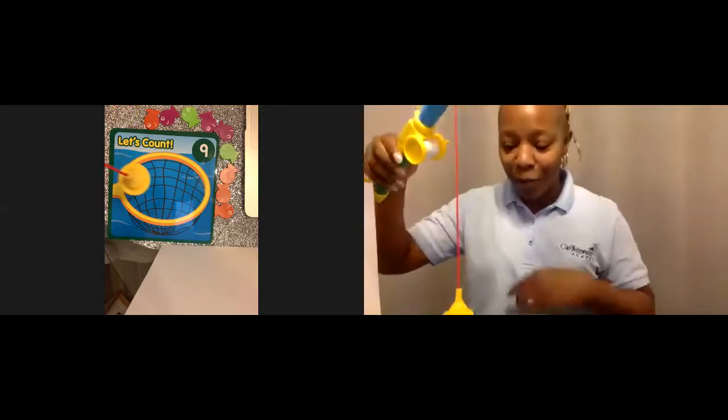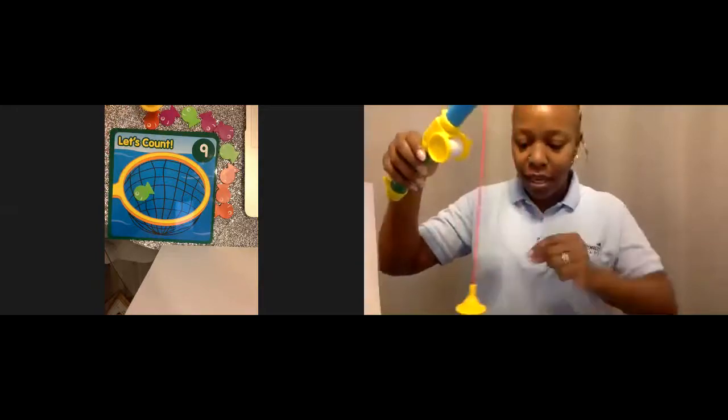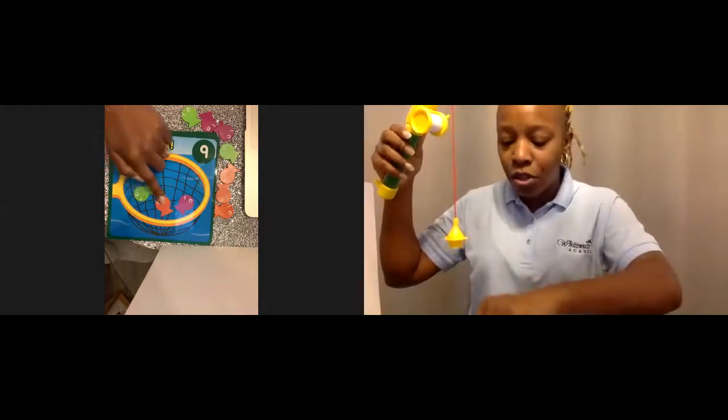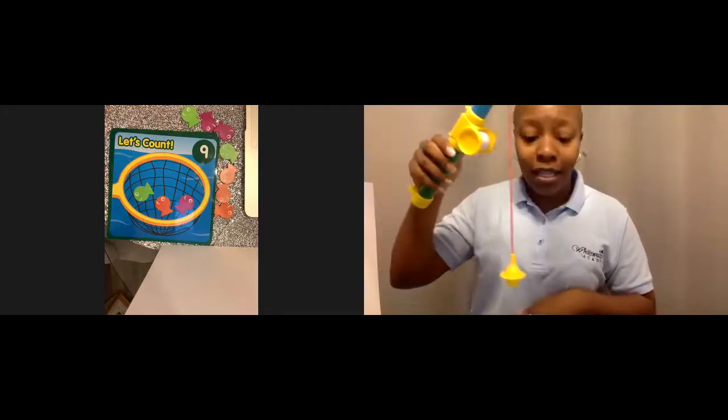Wow. I'm going to put it right onto the net. I have to keep going. I caught two that time. Let me see how many I have. One, two, three. Is that nine? No, so Ms. Horton has to keep going.